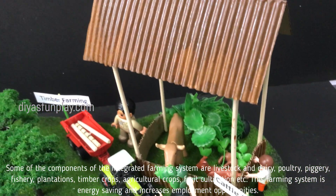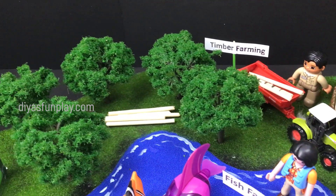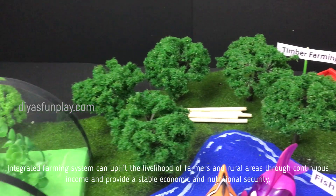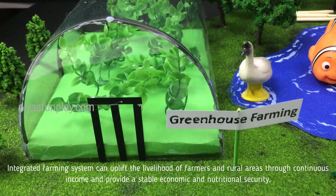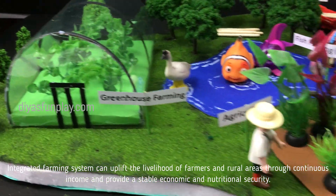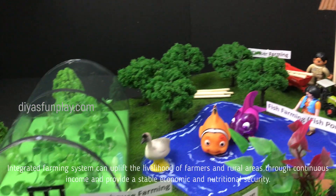This farming system is energy saving and increases employment opportunities. Integrated farming system can uplift the livelihood of farmers and rural areas through continuous income and provide stable economic and nutritional security.